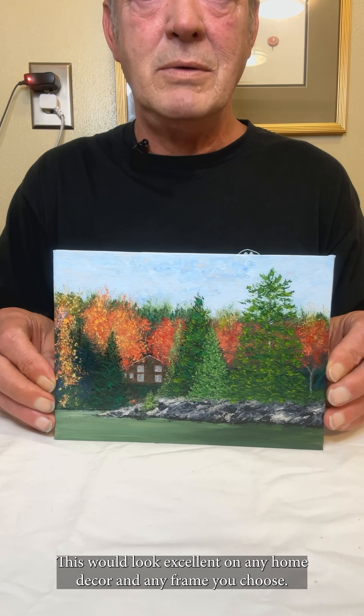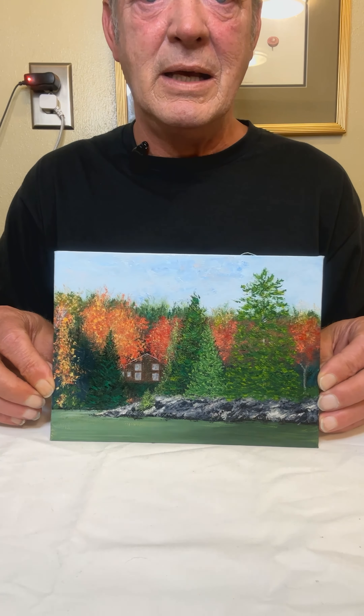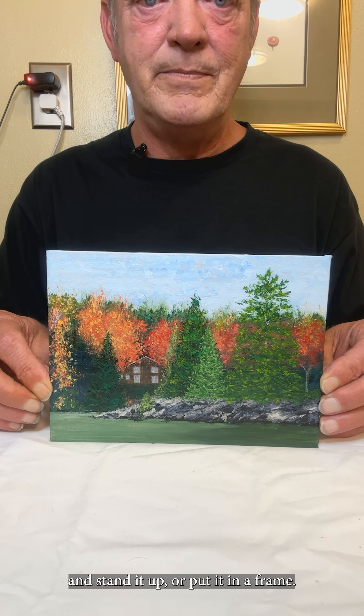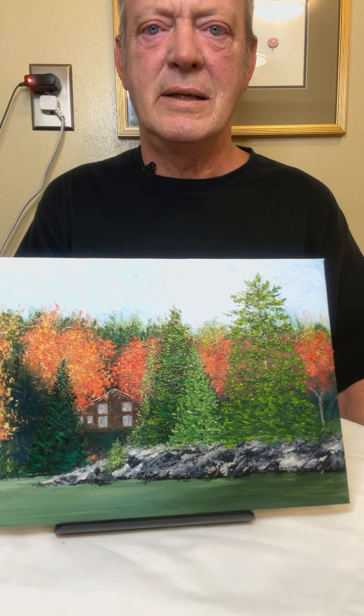This is a smaller painting. As usual she has signed and titled it in the rear of the painting. This would look excellent with any home decor and any frame you choose. It's just perfect for any size room — you can either hang it on the wall, put it on the shelf and stand it up, or put it in a frame.